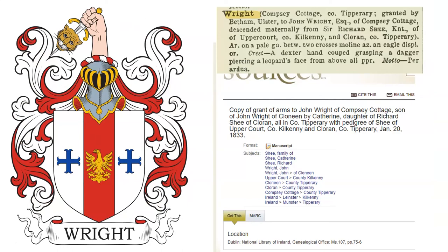And the tenth and final coat of arms: Argent, on a pale Gules, between two crosses Moline Azure, an eagle displayed Or. Crest: a dexter hand cooped grasping a dagger, piercing a leopard's face from above, all proper. This coat of arms was granted to John Wright of Compsey Cottage, the son of John Wright of Clonline, and his wife Catherine, the daughter of Richard Shee, in the county of Tipperary, on January 20, 1833.